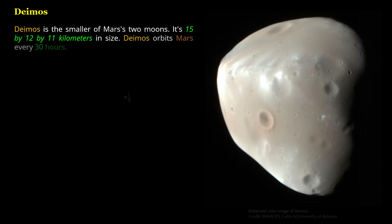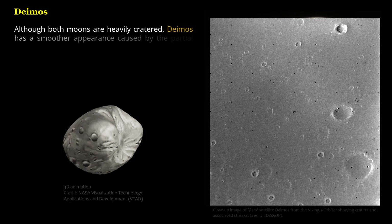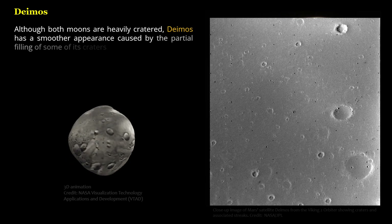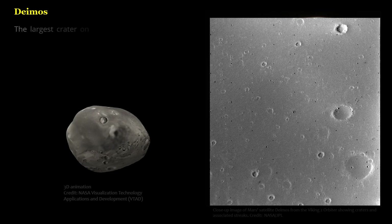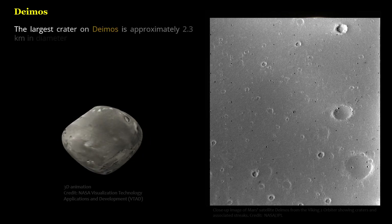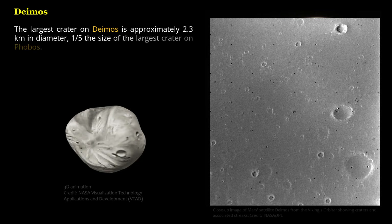Deimos orbits Mars every 30 hours. Although both moons are heavily cratered, Deimos has a smoother appearance caused by the partial filling of some of its craters. The largest crater on Deimos is approximately 2.3 kilometers in diameter, one-fifth the size of the largest crater on Phobos.